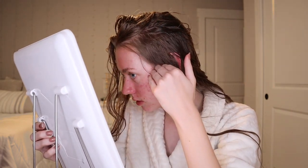Now I'm just brushing out my hair and letting it air dry in this little flip-up clip.